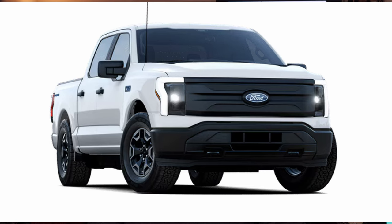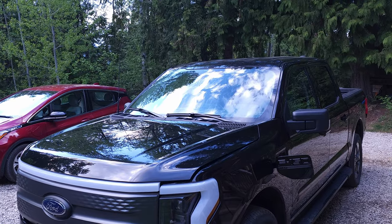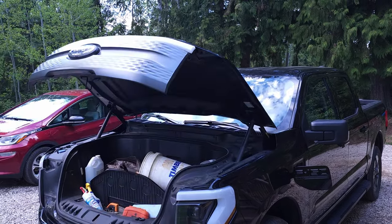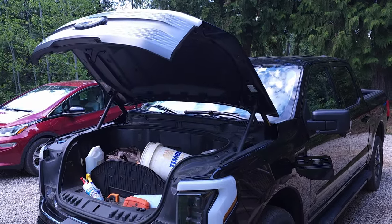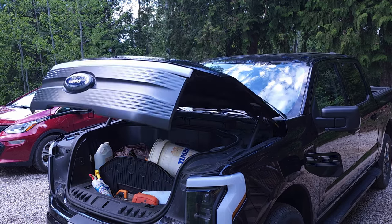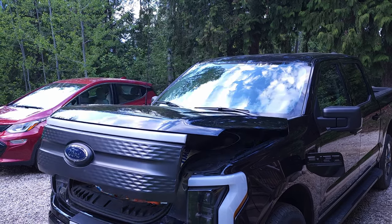Butt kicker number 10: The Pro has the automatic frunk. You still get the mega frunk with all the top and power lift and close functionality — just like the XLT, the Lariat, the Platinum, all of them — able to carry a whopping 180 kilograms or 400 pounds.